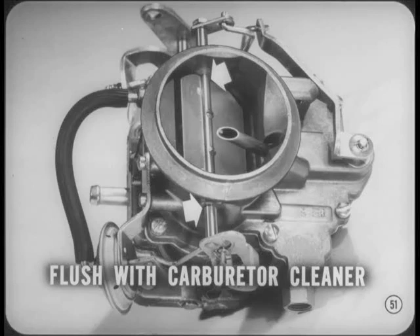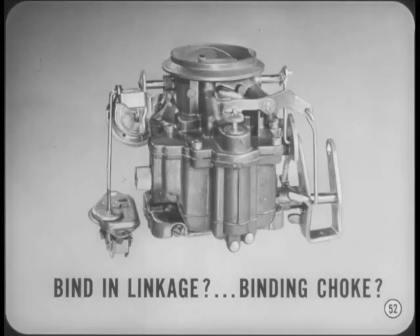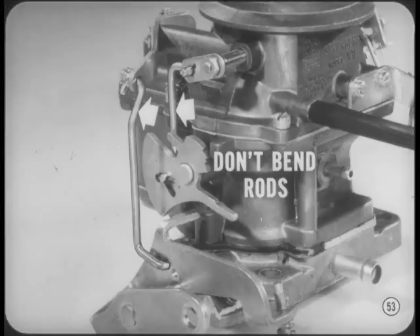A bind in the choke linkage or binding of the choke itself in its well are also common reasons why the choke valve won't close fully. To find the trouble, disconnect one link at a time until you find the cause. Whatever you do, don't start bending rods indiscriminately or straightening rods to eliminate a bind until you've checked the service manual or looked at another carburetor of the same model. I've seen a number of cases where bent rods or linkage interfered with choke and fast idle operation.